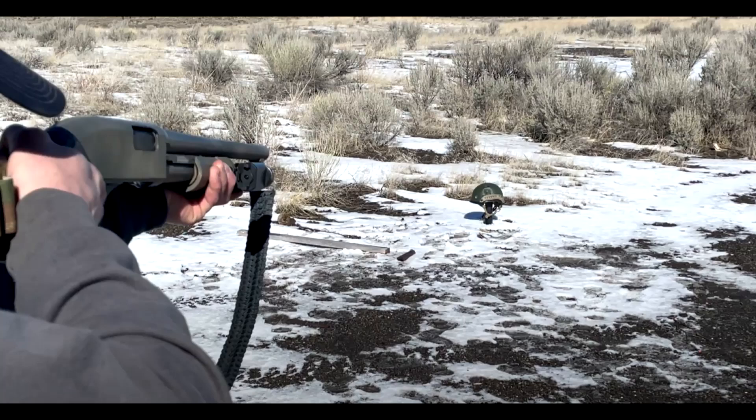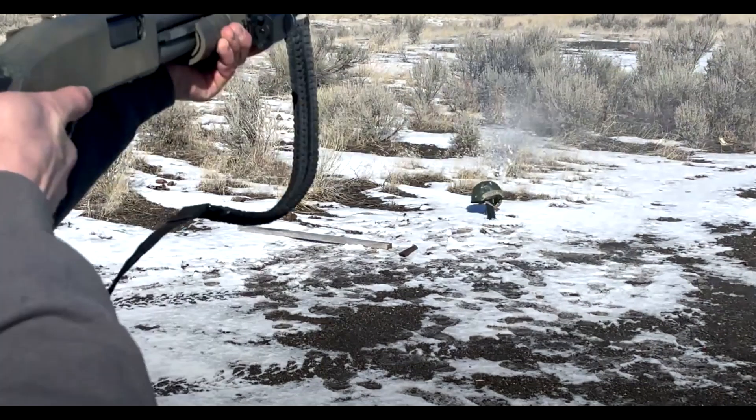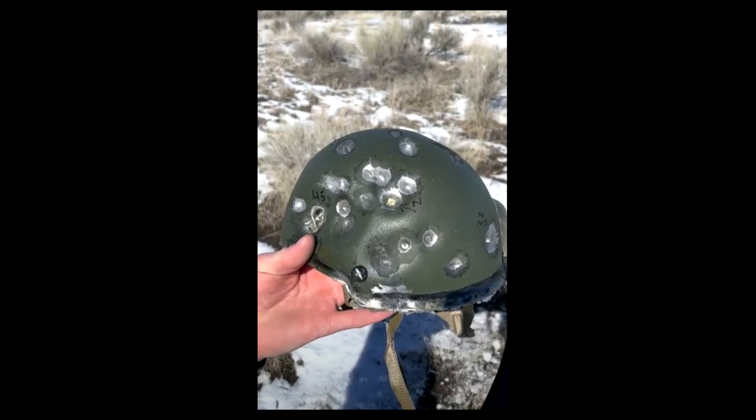Next, I tried number 4 12 gauge buckshot. Again, the footage was lost, but I managed to pull some stills, and as you can see here, it skipped over the top and left some minor deformation. I shot it with one more round of number 4 buckshot, and once again, all the pellets impacted but none went through. I didn't really expect the helmet to survive 12 gauge — even being number 4 buckshot, you'd think it would have destroyed the thing — but it stayed intact.